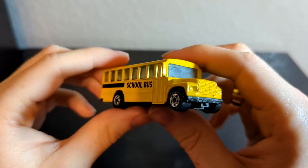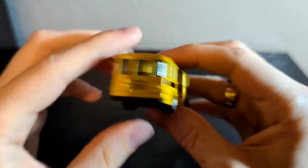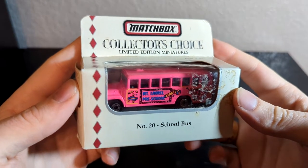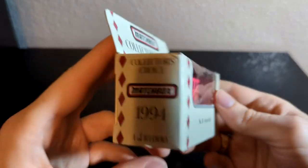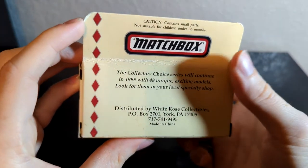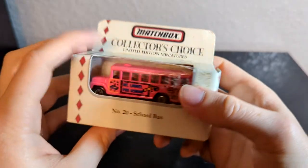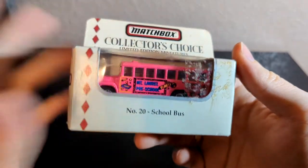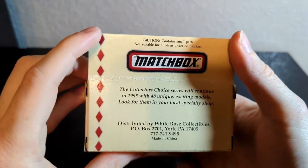Next couple things I got for the holidays. This is just a fairly standard Hot Wheels school bus — I have a couple of these but it's nice to have another one. I also got this collector's edition Matchbox International in a bright pink color. It is one of 10,000. The box is in a little rough shape, but the bus itself is in pristine condition. I took it out and it looks like it had never been out of the package before.